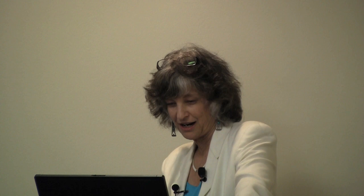The contextual interference effect has been shown in healthy individuals for quite some time. If you practice in a random schedule, you tend to enhance retention of a skill better than if you practice in a blocked or constant schedule. If you have three things to learn and order them randomly, while it's more difficult during practice, there's a payoff in retention a day or month later — you build up better retention and better transfer. This has been difficult to demonstrate in the stroke population, and studies that have looked at it show mixed results.